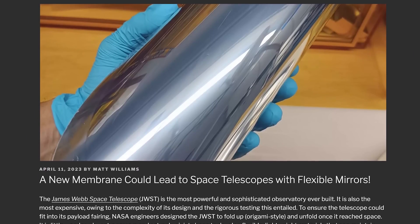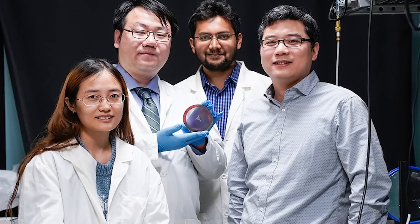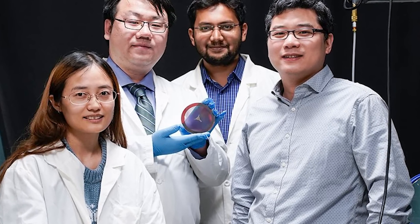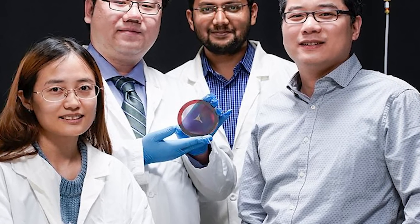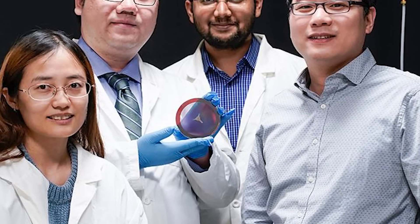Scientists create flexible mirrors. A couple of weeks ago, we talked about flat telescope lenses — perfectly flat lenses more like electronics that you could fly to space; they're simpler, cheaper, thinner, and lighter — all good stuff for space telescopes.